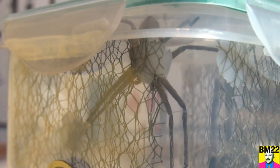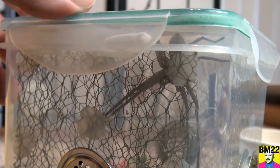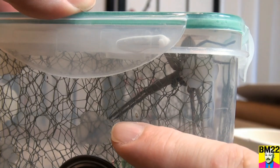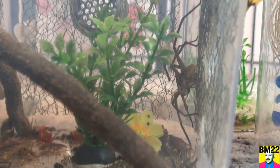Look how big this spider is in this habitat — it is just growing like a weed. How about growing like a giant spider? See how big the spider is compared to my finger. Very big, very creepy, very scary.